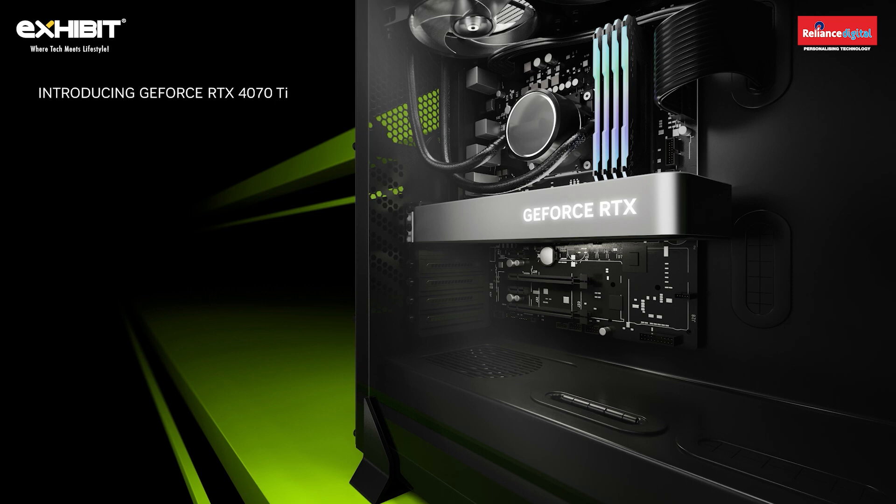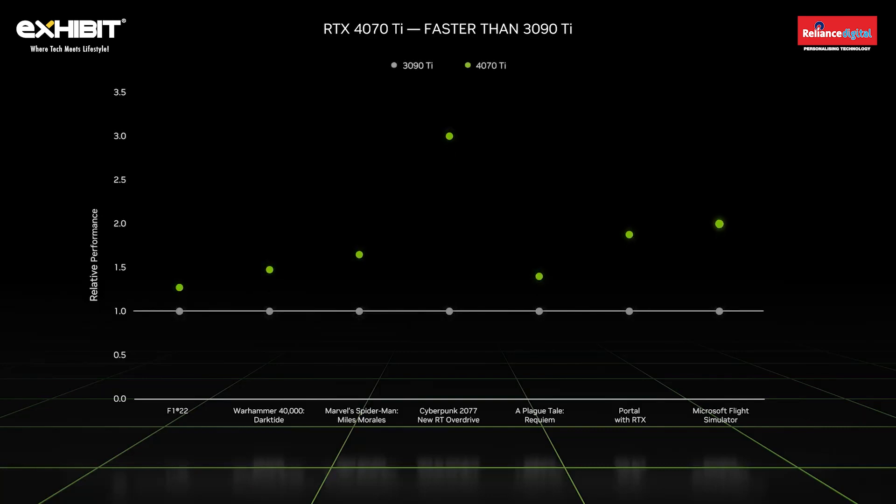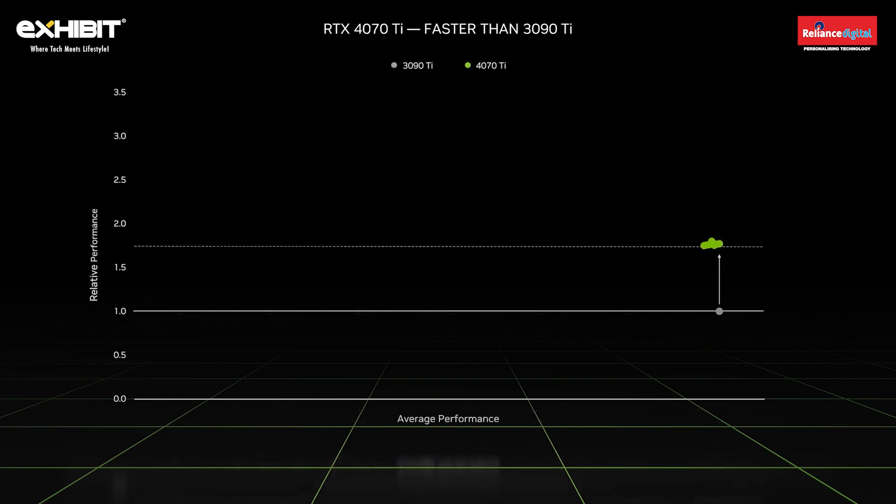The GeForce RTX 4090 and RTX 4080 launched last fall, delivering our biggest leap ever in performance and power efficiency. The RTX 40 series extended our leadership in graphics, including ray tracing, AI-powered DLSS, and Reflex for low-latency competitive gaming. Today I am excited to announce our next GPU in the family, the GeForce RTX 4070 Ti. The RTX 4070 Ti delivers up to three times the performance of our previous flagship GPU, the 3090 Ti. It will max out your 1440p gaming monitor, delivering over 120 frames per second on modern games like A Plague Tale Requiem, Warhammer 40K Darktide, F1 2022, and Spider-Man Miles Morales. With the power of DLSS 3, the 4070 Ti delivers 1.8x performance across a range of titles, while consuming almost half the power.